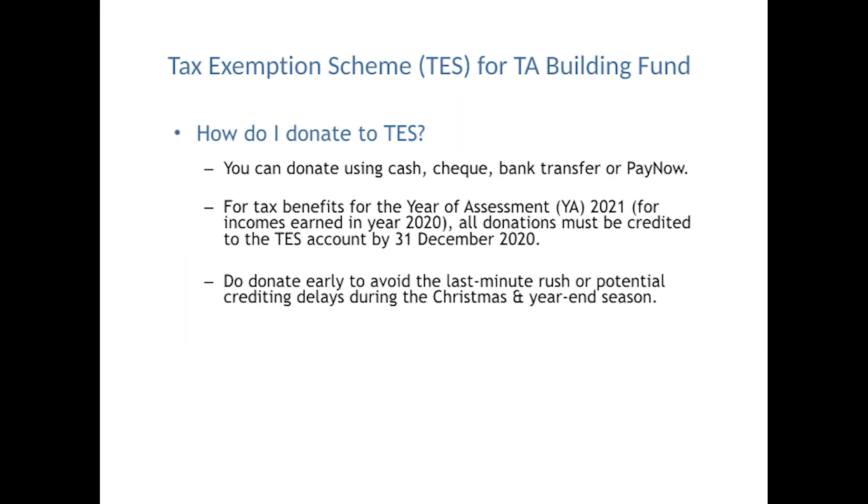How can I donate to TESS? You can donate using cash, cheque, bank transfer, or PayNow. For tax benefits for the year of assessment 2021, for incomes earned in the year 2020, all donations must be credited to the TESS account by 31 December 2020. Do donate early to avoid the last-minute rush or potential crediting delays during the Christmas and year-end season.